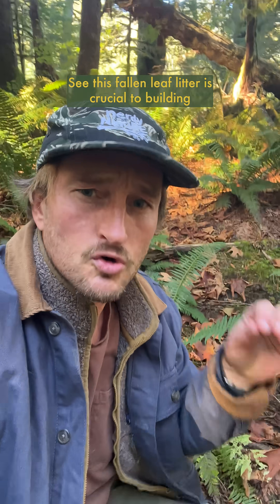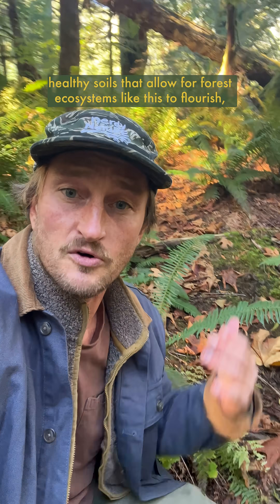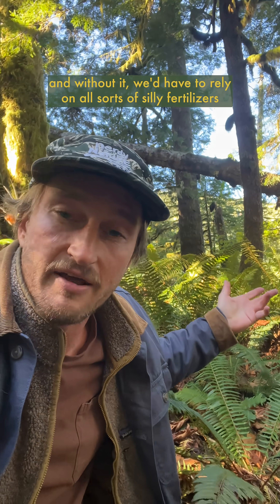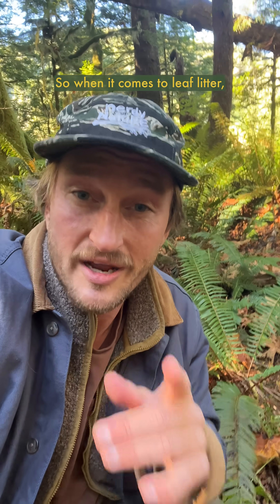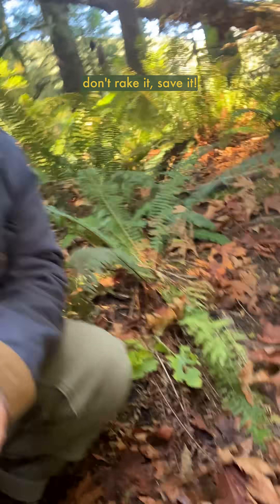So this fall in leaf litter is crucial to building healthy soils that allow for forest ecosystems like this to flourish. And without it, we'd have to rely on all sorts of silly fertilizers for healthy things to grow — and that's just foolish. So when it comes to leaf litter, don't rake it, save it.